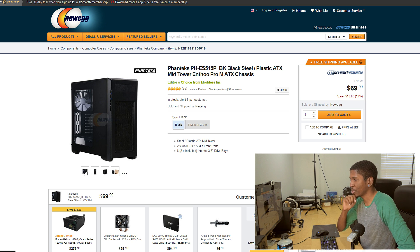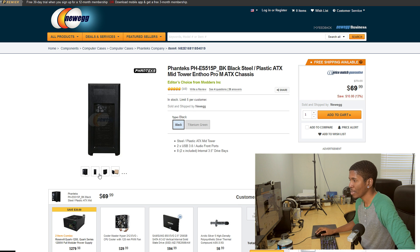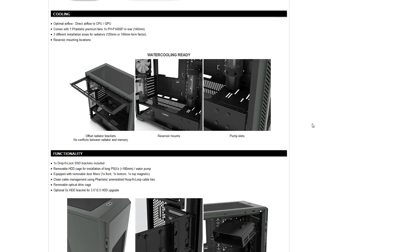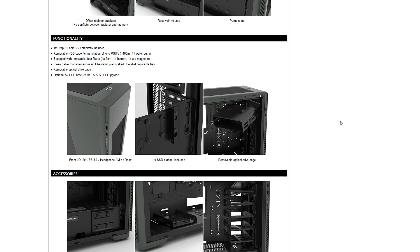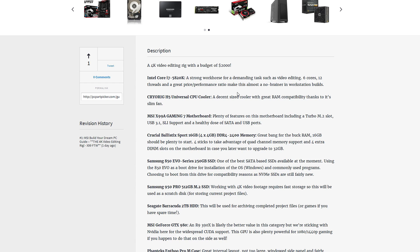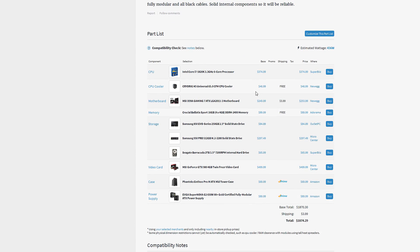We're stuffing everything into the Phanteks N2 Pro M. It's more of a budget case, chosen partly for budget constraints, but one great thing about it is that it shares an internal layout with the Evolve ATX. So even though the exterior panels and fan options aren't quite the same quality, the internal layout is solid for the price. Phanteks always gives good value for your money.